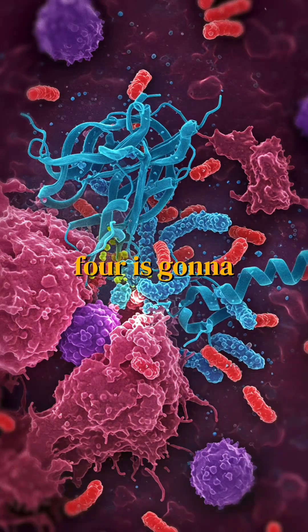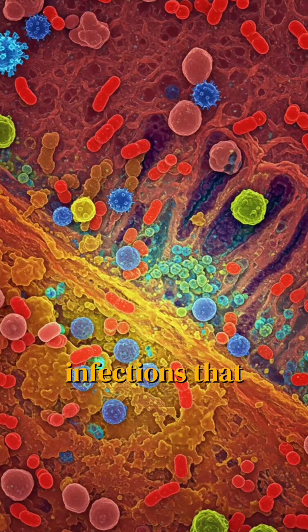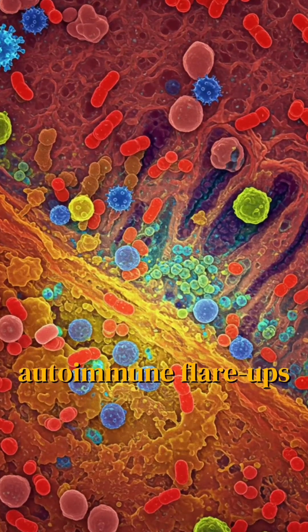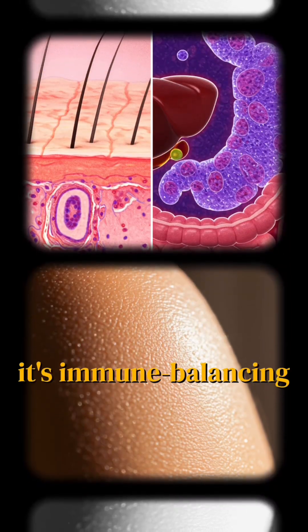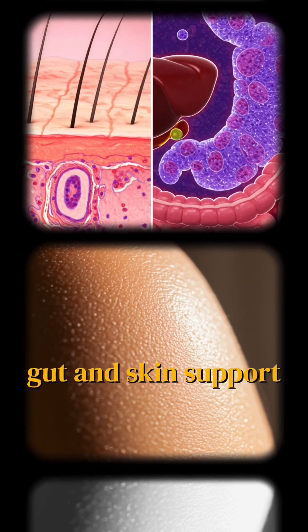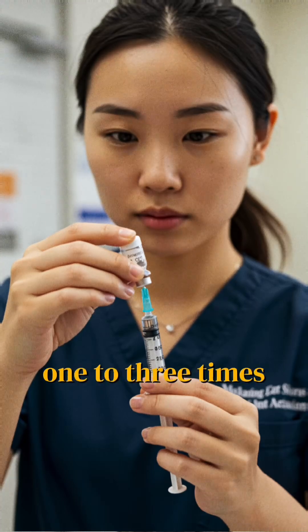Peptide number four is LL-37. It's a host defensive peptide that works like a natural antimicrobial, so it clears chronic infections that often trigger autoimmune flare-ups. Its benefits include being antibacterial and antiviral, immune balancing, and great gut and skin support. Dosing is about 100 to 500 micrograms subcutaneously, one to three times weekly.